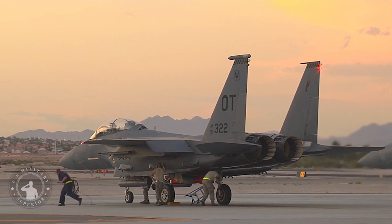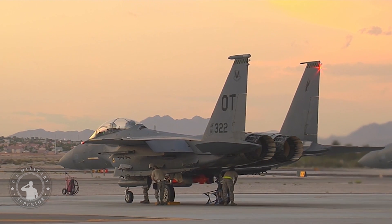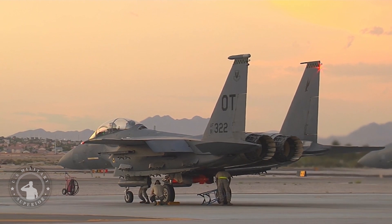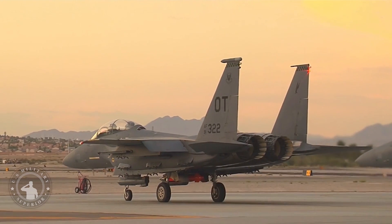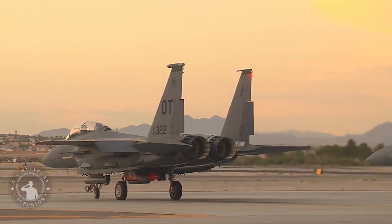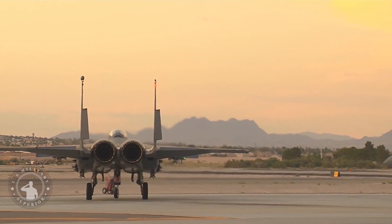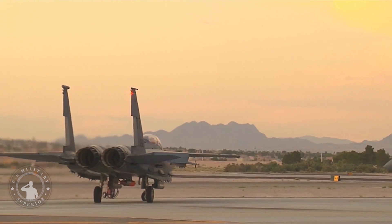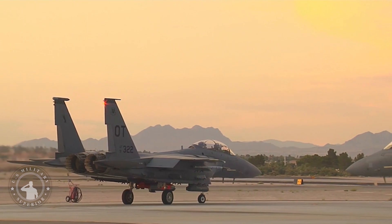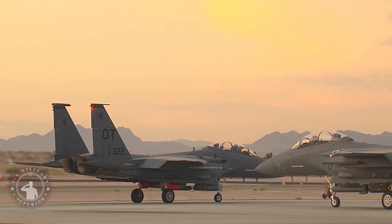The B61-12 LEP helps modernize America's nuclear weapons stockpile and sustain the nation's air-delivered nuclear deterrent capability. The nuclear security enterprise, in close coordination with the U.S. Air Force, worked together to deliver the B61-12 FPU after more than nine years of design, development, qualification, and component production. The work will also ensure the warhead can be air-delivered on both current and future platforms to meet Department of Defense requirements.